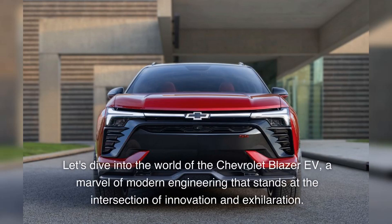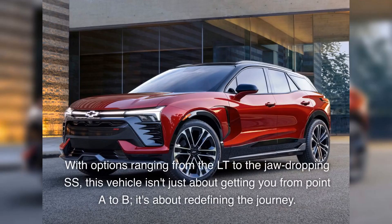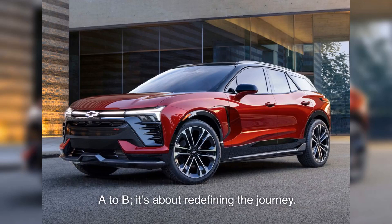Let's dive into the world of the Chevrolet Blazer EV, a marvel of modern engineering that stands at the intersection of innovation and exhilaration. With options ranging from the LT to the jaw-dropping SS, this vehicle isn't just about getting you from point A to B — it's about redefining the journey.